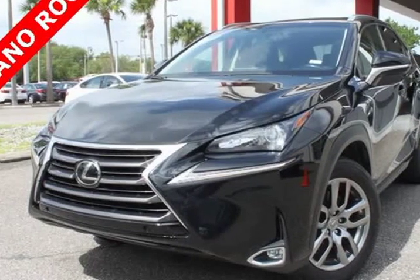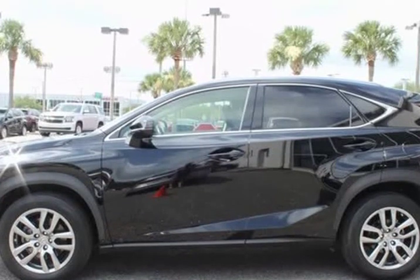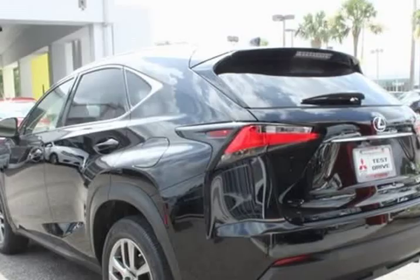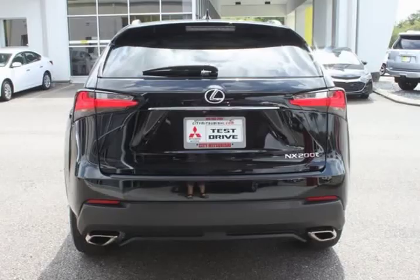This 2016 Lexus NX is brought to you by Citi Mitsubishi. Original MSRP $44,113. This Lexus NX200t has upgrades worth over $7,000.